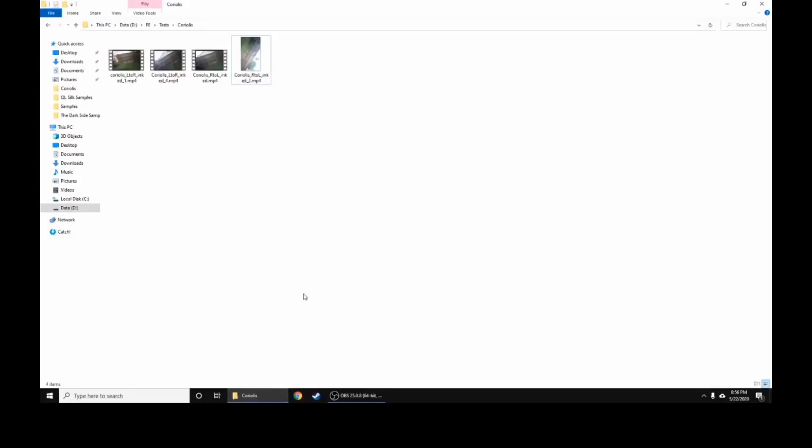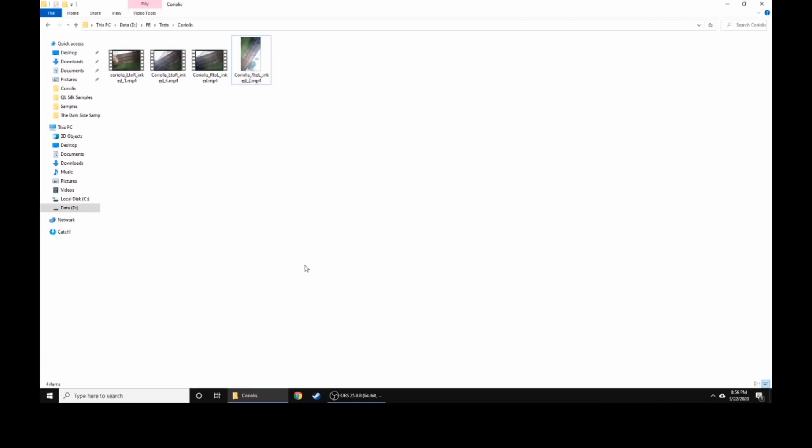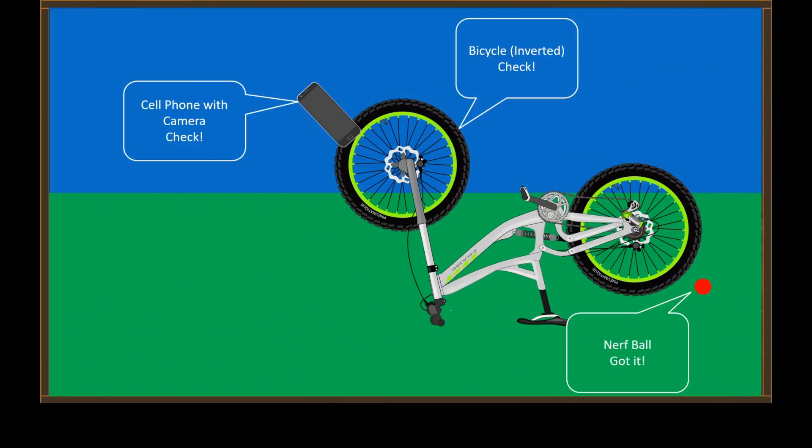Alright, this is a Coriolis test. I wanted to see what would happen if I did a Coriolis test. The setup was a bicycle tire on a bicycle that was flipped upside down — upside down bicycle, check. I attached my iPhone to the tire — cell phone duct-taped to the front wheel of the bicycle, check. And I was using a little Nerf gun as the projectile — Nerf ball, got it. And I had a bad feeling about it.